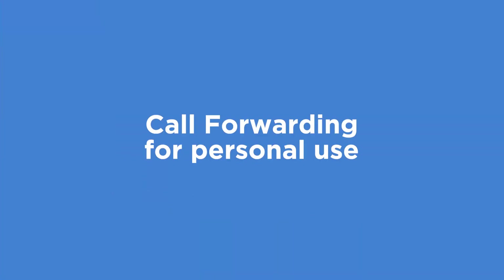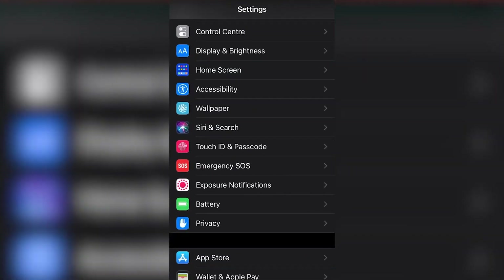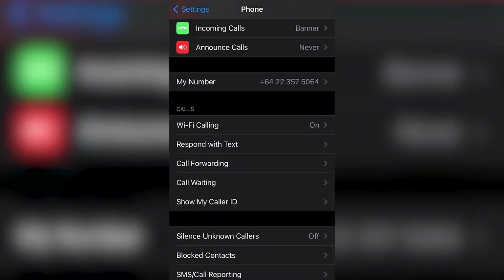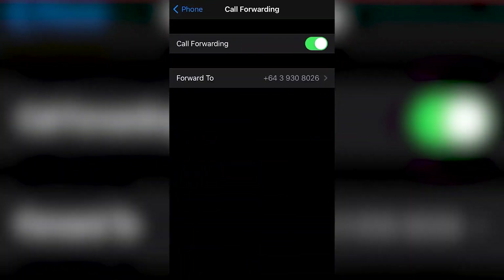Setting up call forwarding on your personal smartphone is super easy. Just open the settings menu, find the phone or call section, and look for the call forwarding option. From there, you can enter the number you want your calls to be forwarded to — and voila! Your calls will now be redirected to your desired number.